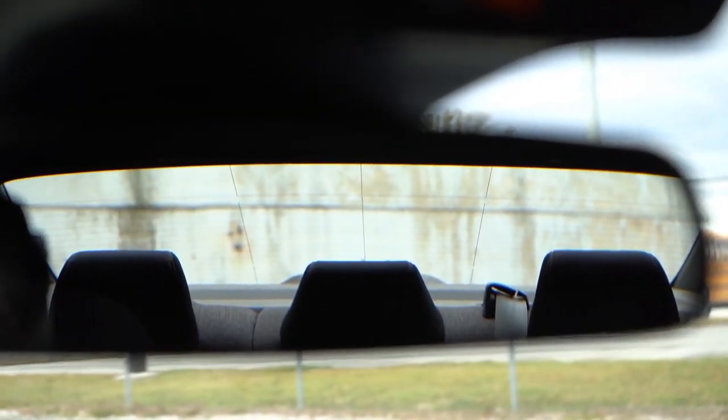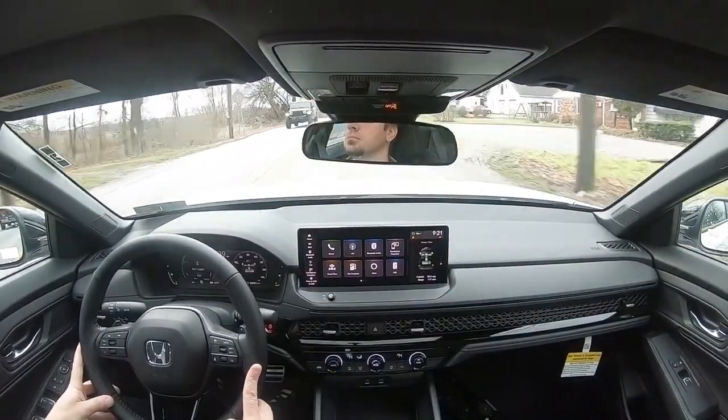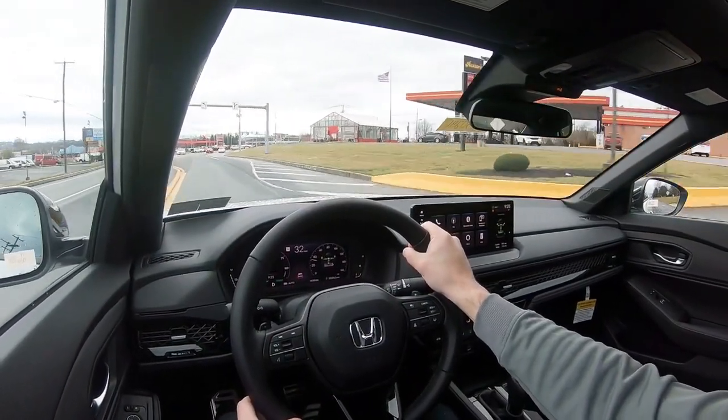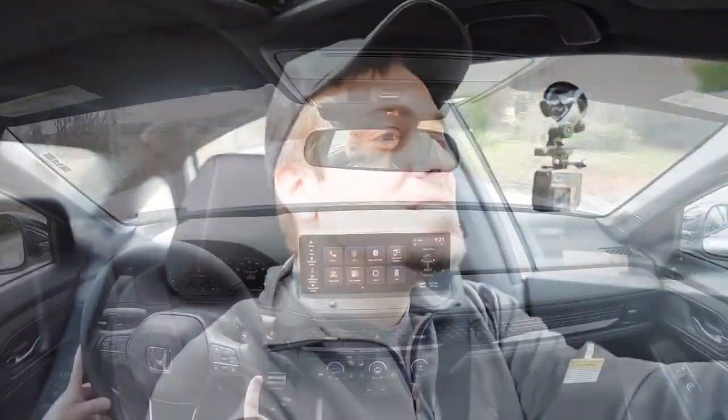Visibility is perfectly fine out the rear view mirror. I also want to mention that if you go with the Touring trim level, you get rain-sensing windshield wipers that automatically activate when they detect mist or rainfall, plus a head-up display that projects your speed, speed limit, and safety features onto the windshield. Both of those features are exclusive to the Touring trim level.